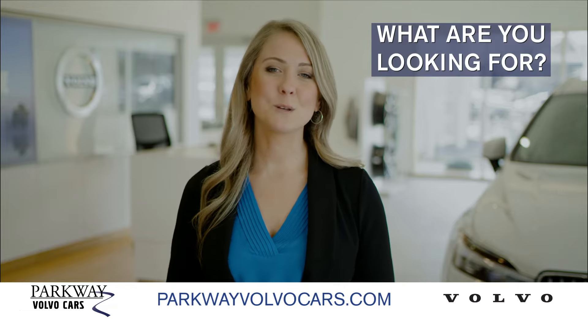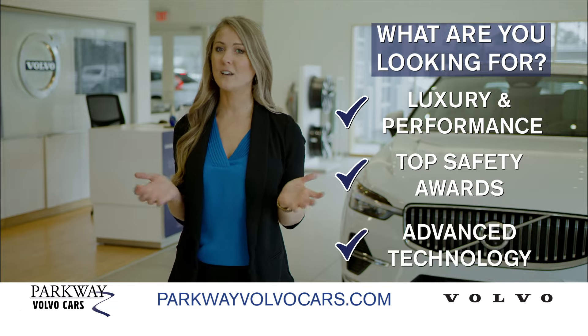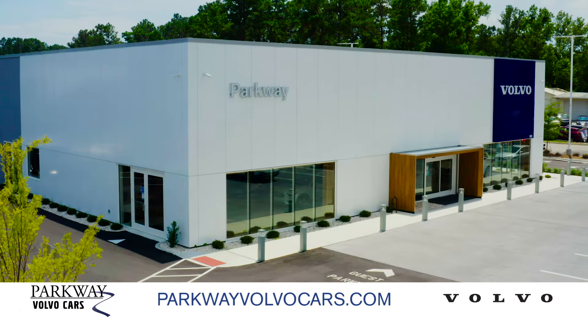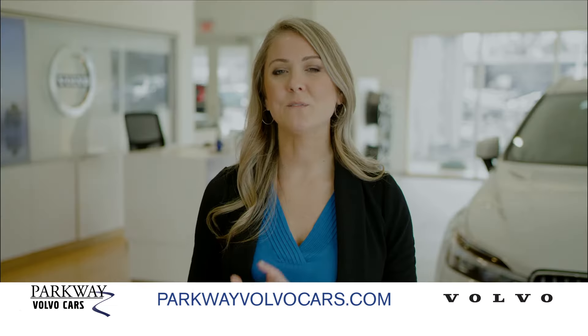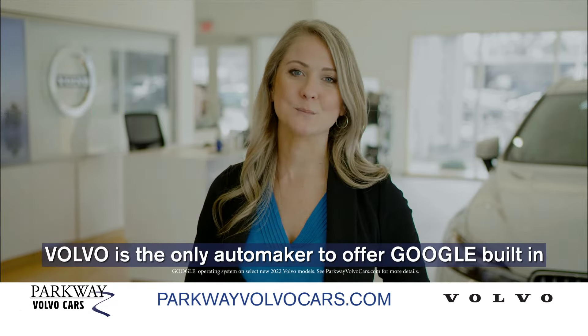When choosing a vehicle, which of these things is most important to you? Luxury and performance, top safety awards, advanced technology? At Parkway Volvo Cars there's no need to choose, because we have a full lineup of Volvos with all the things, including a built-in Google operating system.